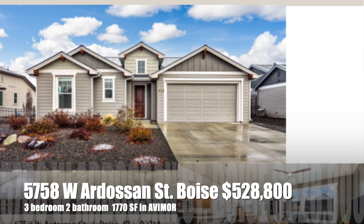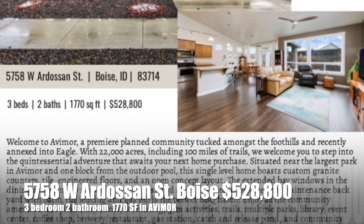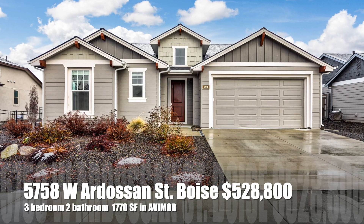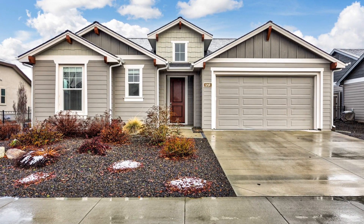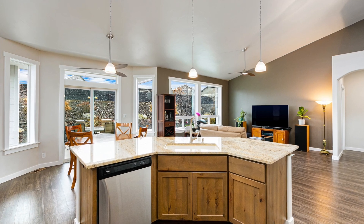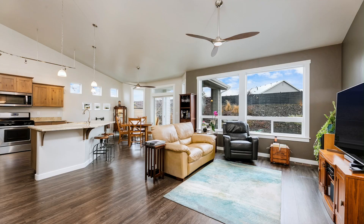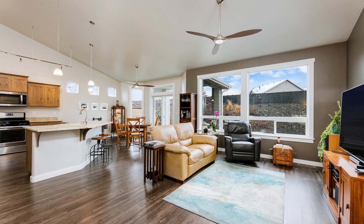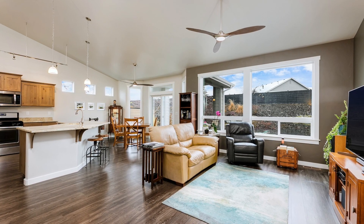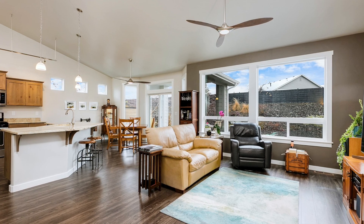Our next home is Ardosin, up in Avamore. Please call me before you visit because you'll need a showing with your agent or we can open the door for you. It is a three bedroom, two bath single-level home with a primary split from the other two bedrooms. Upgrades include engineered vinyl plank flooring throughout the living room, two bay windows — which cost extra in Avamore — and upgraded granite countertops with a custom edge.